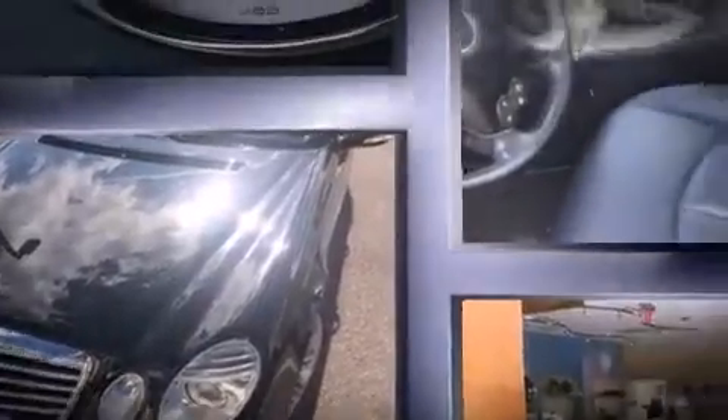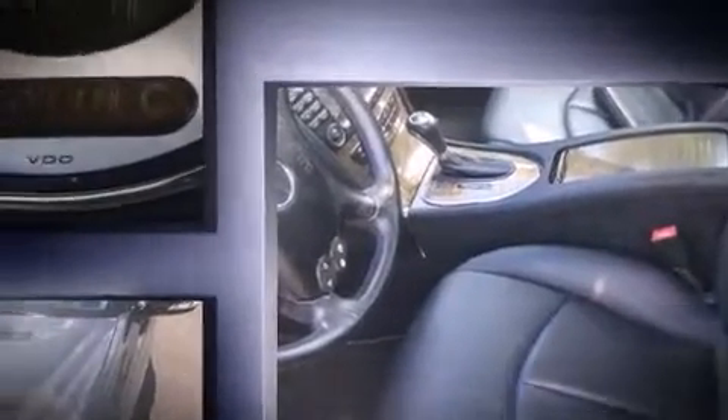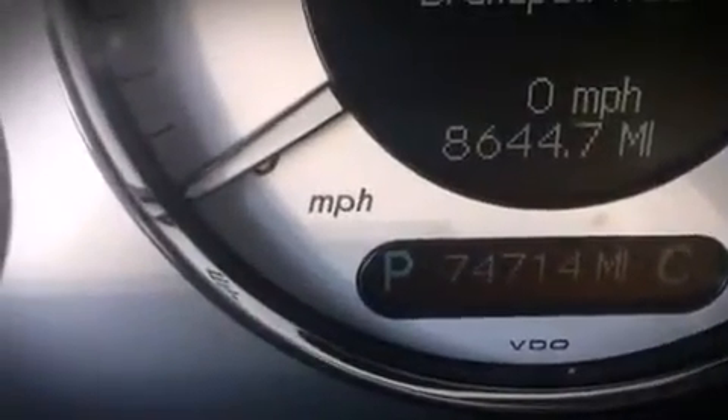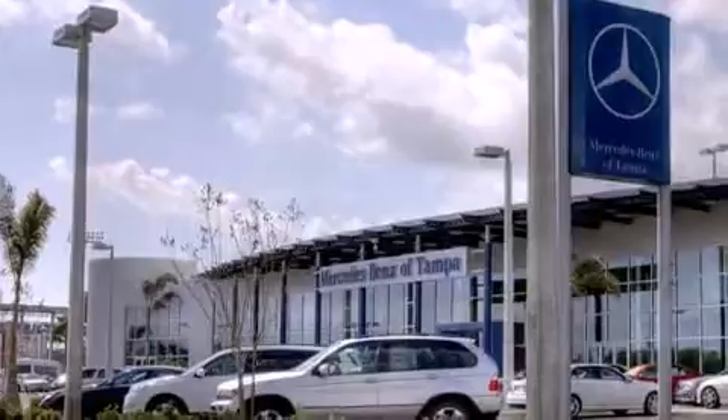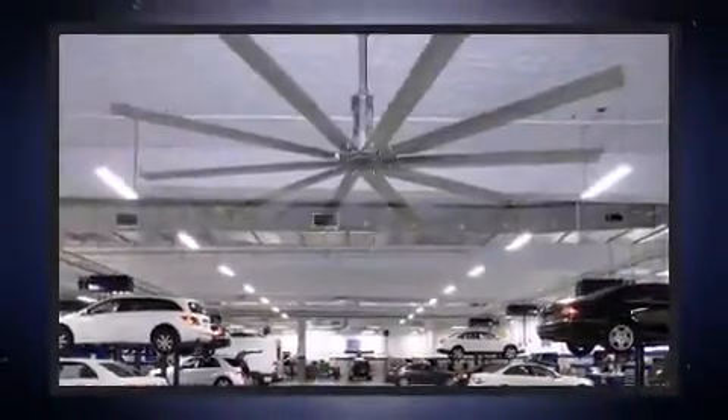Mercedes-Benz prioritized fit and finish as evidenced by a built-in garage door transmitter, automatic dimming door mirrors, power front seats, automatic temperature control, power moonroof, rain-sensing wipers, and one-touch window functionality.